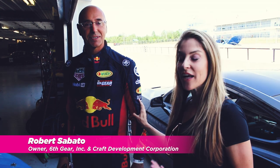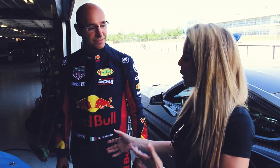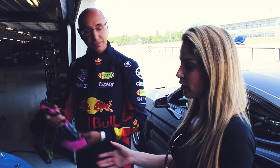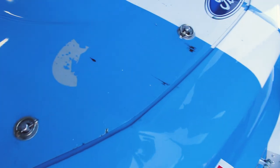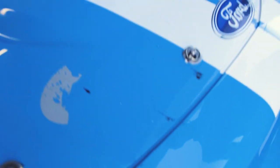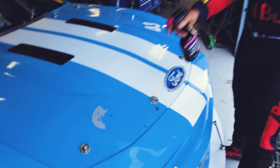Robert Sabato, the owner of Sixth Gear, someone I highly respect. Do you mind, Robert, trying my all-new quick detailing spray on one of your race cars? We'll try it on this one right here. So we're going to focus on the rubber marks and spray, wipe, and go.